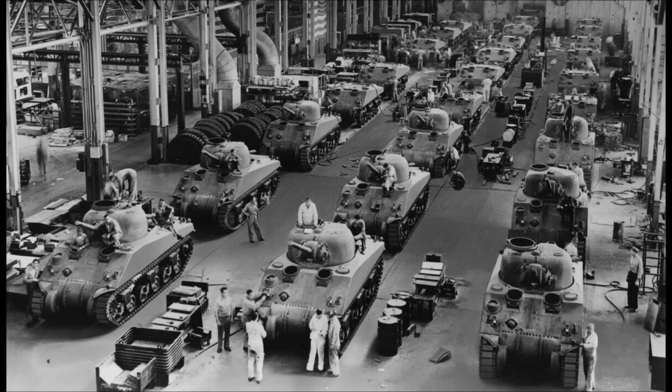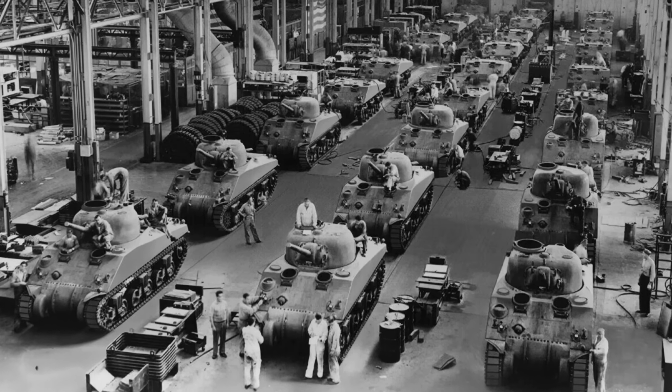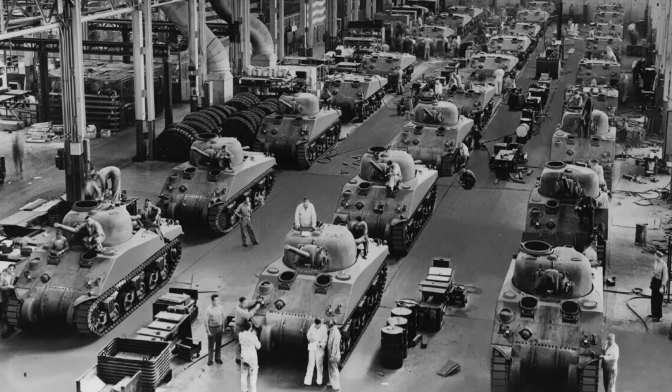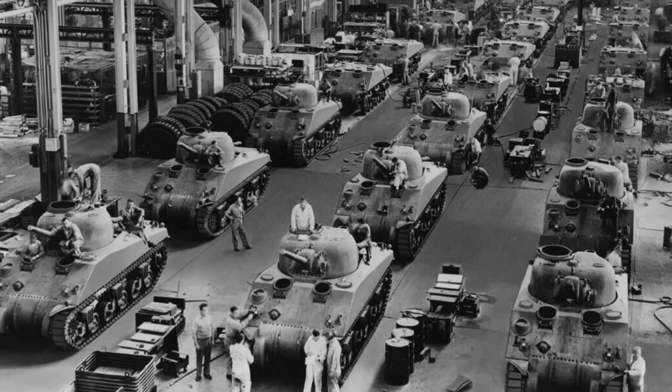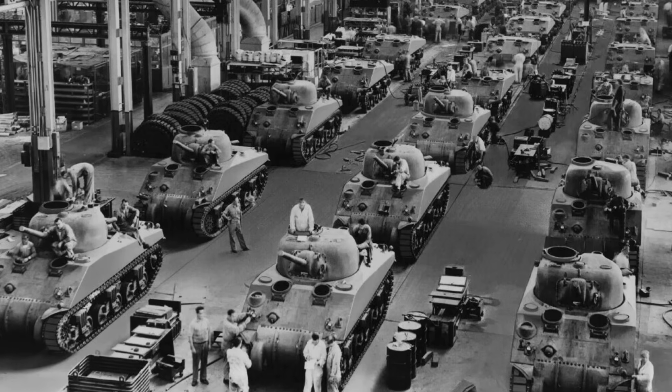The first thing that made the Sherman better than any other tank was its unmatched reliability and ease of maintenance. This sounds boring compared to talking about guns and armor, but on an actual battlefield, reliability is everything. A tank that can't move is just an expensive pillbox. A tank that breaks down 50 miles behind enemy lines is worse than useless — it's a liability.